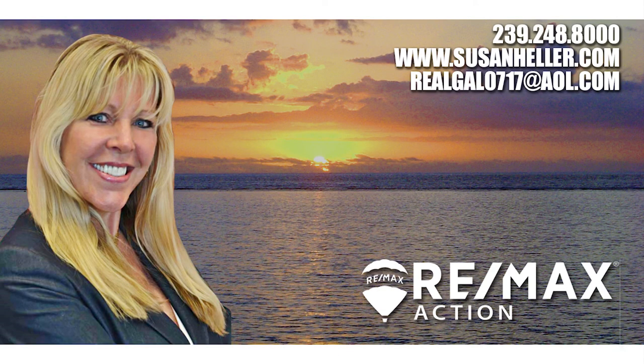Any questions, always call Susan and make it a great day. We'll see you next time.